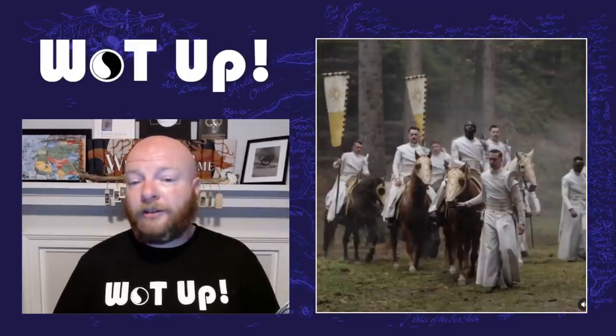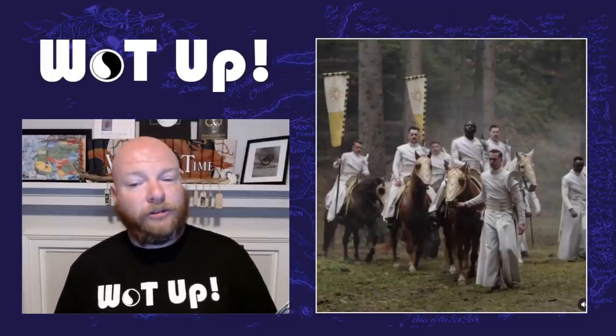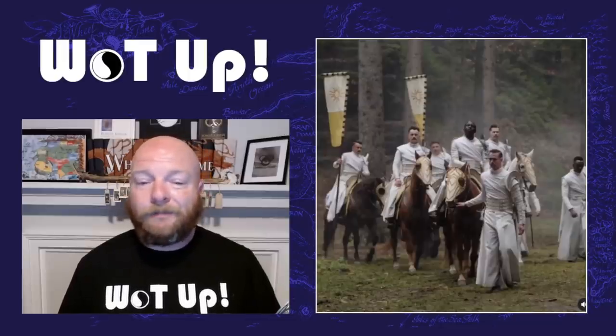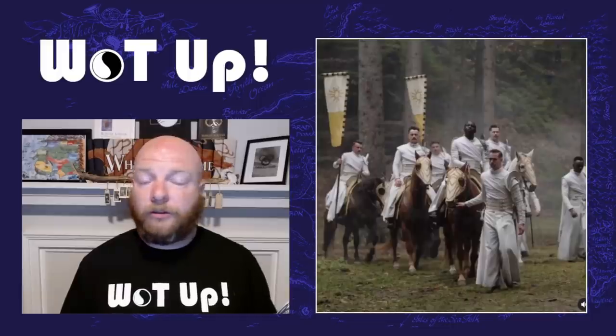Then we get our first look at Abdul Salas as Eamon Valda and the White Cloaks — our first official look. If you look real close, you can see a couple of Questioners in this picture too. I love the costumes. They're a little bit different than how some people imagine them, but you can really see the entitlement and righteousness just oozing off of all of them. And all of the horses are wearing sunburst-type pattern helmets — a nice touch, since the Fades' horses are wearing bone.